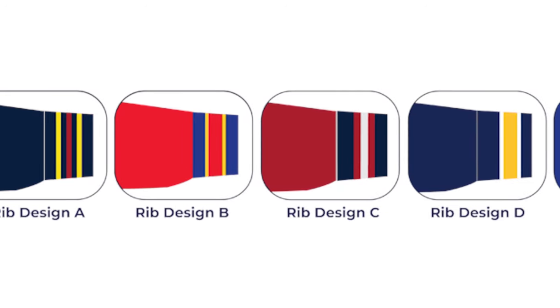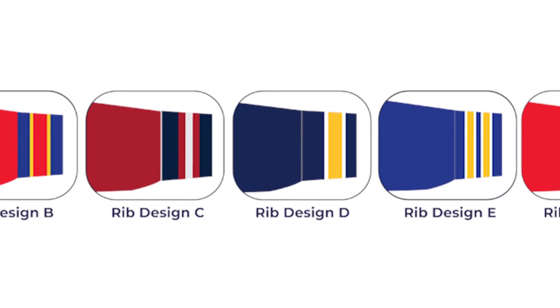Number 3: Rib design. With ribs, you have 6 beautifully designed ribs to choose from.